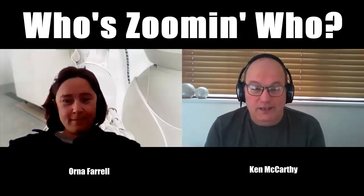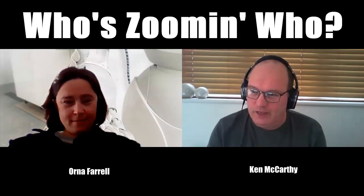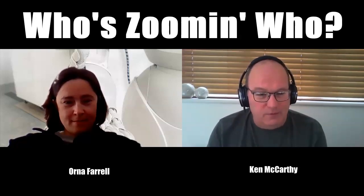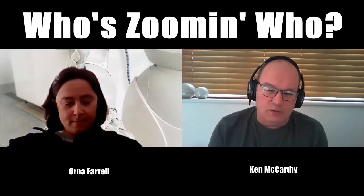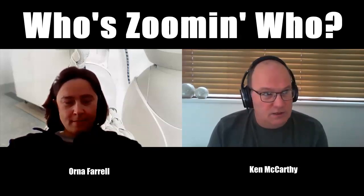Welcome to episode three of Who's Zooming Who. With me this week is Dr. Orna Farrell from DCU, who recently ran a fantastically successful online course called Open Teach. She's going to talk to us about that and give some reflections on the pivot to online teaching — not that Orna is a stranger to online teaching, as she is the chair of the undergraduate programs in DCU Connected.